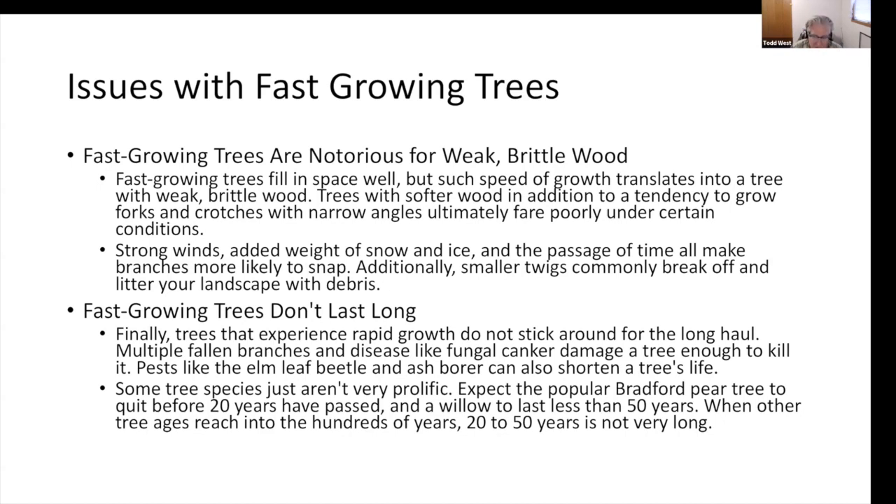40 years does sound like a long time, but as a young person, when we look at willows, poplars, and even silver maples, those are three trees you could plant in your lifetime and remove in your lifetime. But other trees can reach into the hundreds of years. Again: right plant, right place, right reason, depending on where they end up and their care.